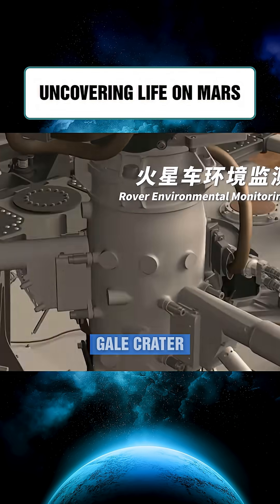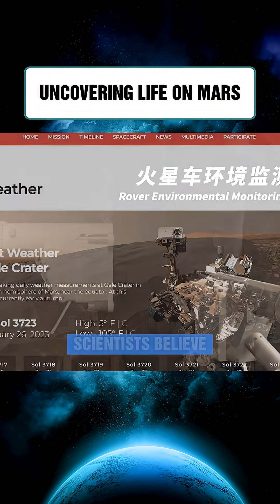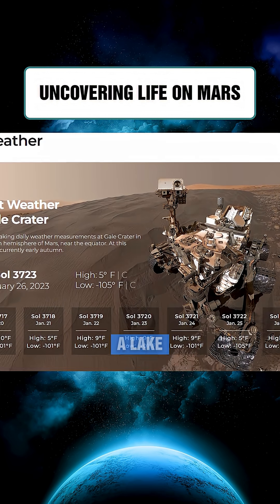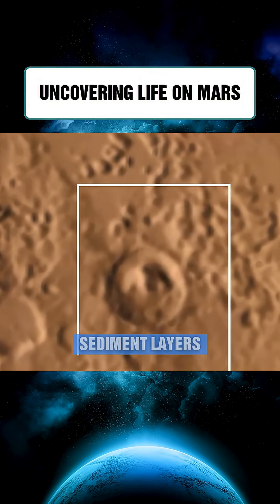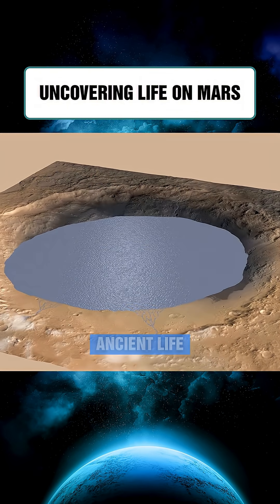Its main target is Gale Crater, home to the 5.5-kilometer-high Mount Sharp. Scientists believe Gale Crater once held a lake whose waters laid down sediment layers, and Mount Sharp's exposed strata could preserve clues to ancient life.